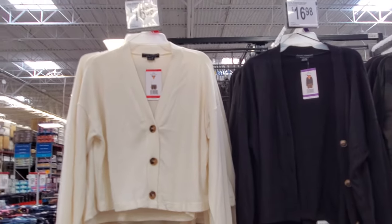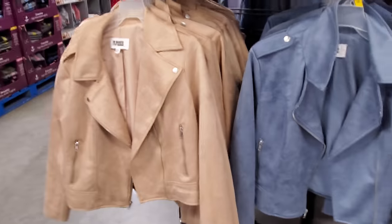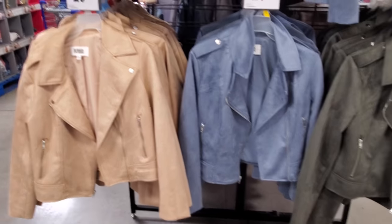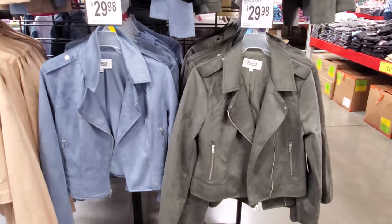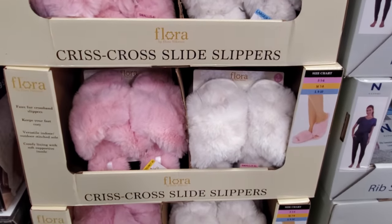My Sam's Club has like these cardigans — they're really thin, like cotton, camo, black and white — they're $17. The motor jacket is still here for $29.98. Fuzzy slippers are $14.98.